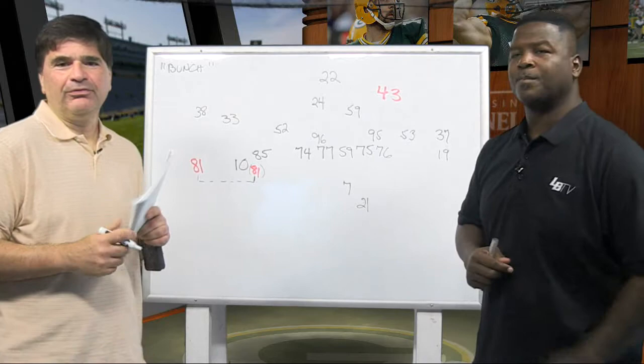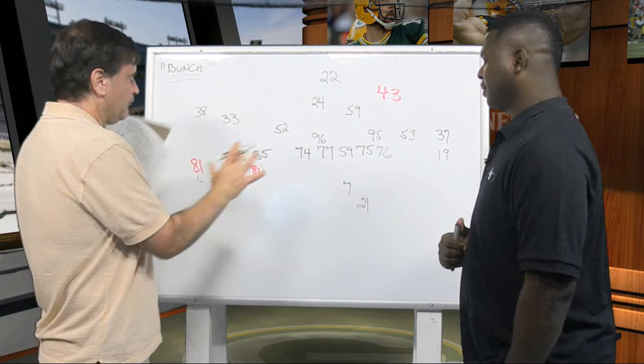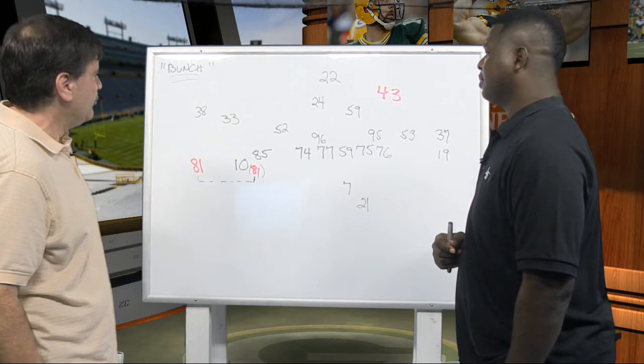Hi, everyone. Welcome to X's and O's with Leroy Butler, and we're going to get right into it. We are going to talk about the Packers' failure to deal with a bunch formation. We've talked about this in the past — a bunch formation is when there's three receivers all in the same area.